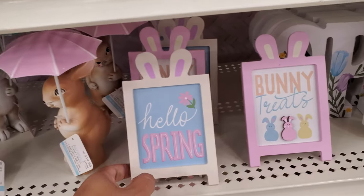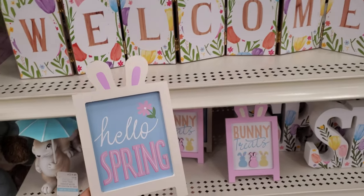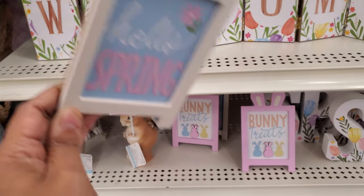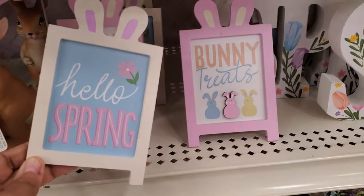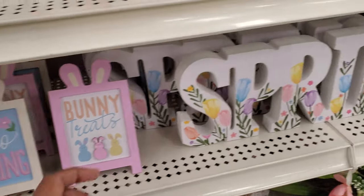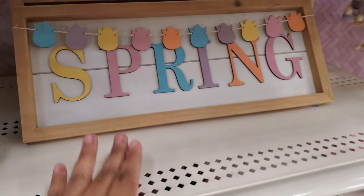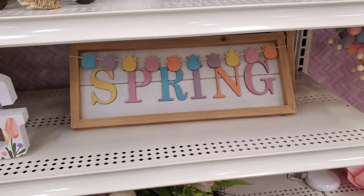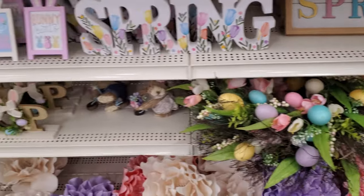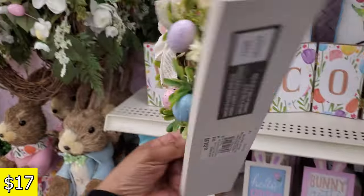Look at these cute little signs — if you're doing like a three-tiered tray, these might look cute on the top. 'Hello Spring,' 'Bunny Treats,' and 'Spring' — that's $15. There's a colorful one with a colorful garland, and this one says 'Hop' with a little burlap bow and speckled egg.